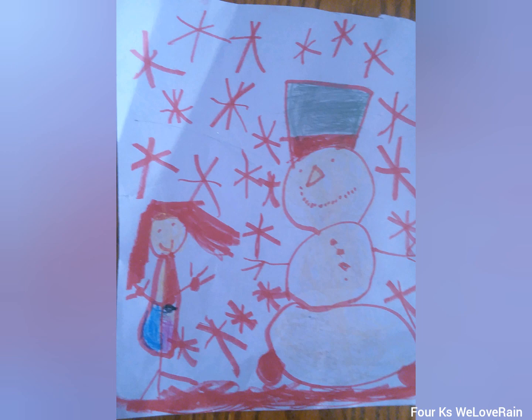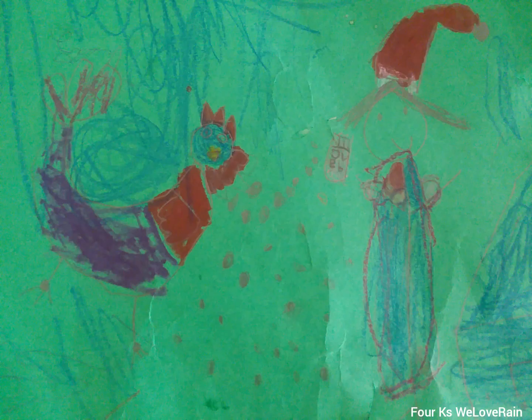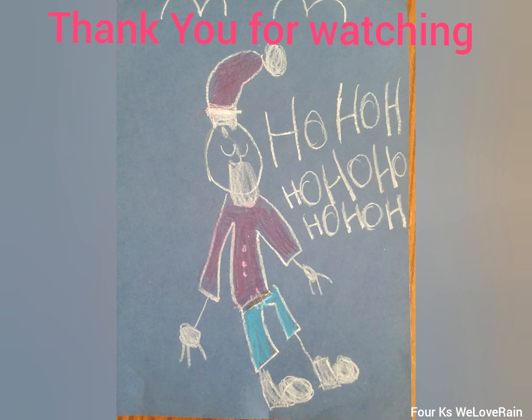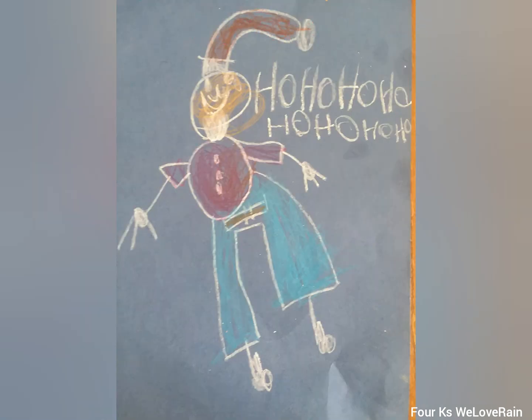This is Santa saying ho ho ho and these are some birds on top. This is a lion and he's smelling a lovely flower.